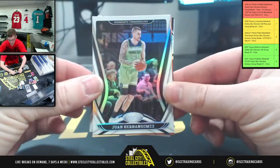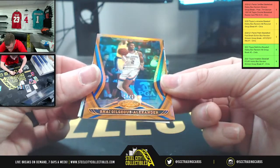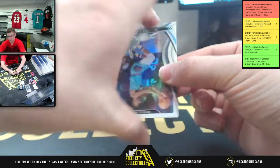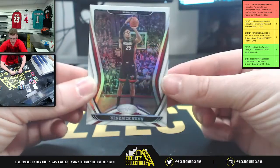First up, we got Juan, Minnesota. And Alexander, numbered 14 of 99, for the Thunder. 2020 Tyrell Terry, Mavs. And Brandon Clark, Grizzlies. And Kendrick Nunn, Miami.